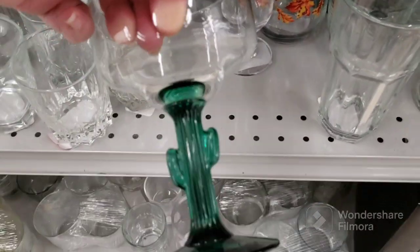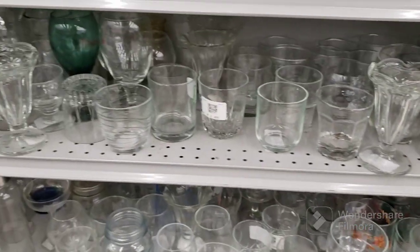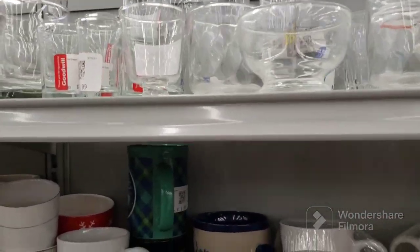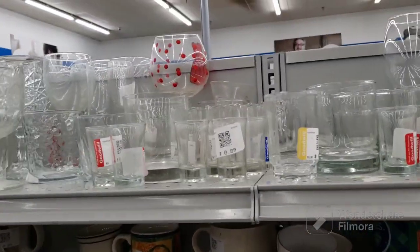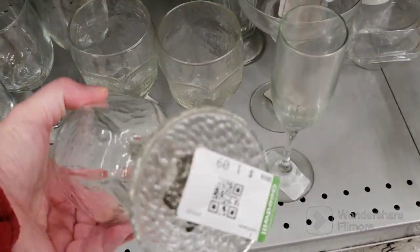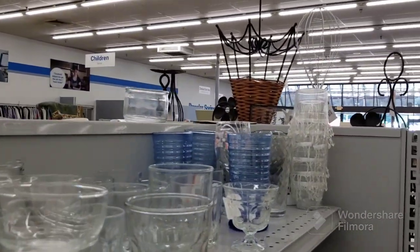$1.09 for that one. Cactus Glass. More mugs. Shot glasses, but nothing to speak of. These have a nice texture to them — I like those, a dollar each. Let's move on. Those blue glasses are pretty up on the end there — I forgot to show them. That's nice, I wish there were two of those.